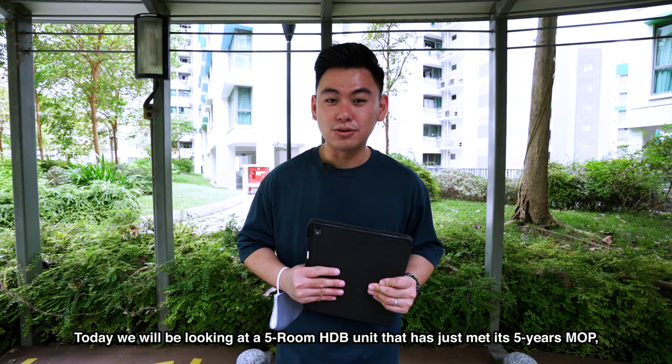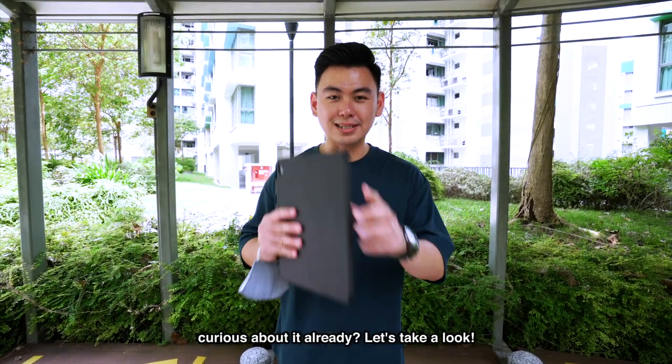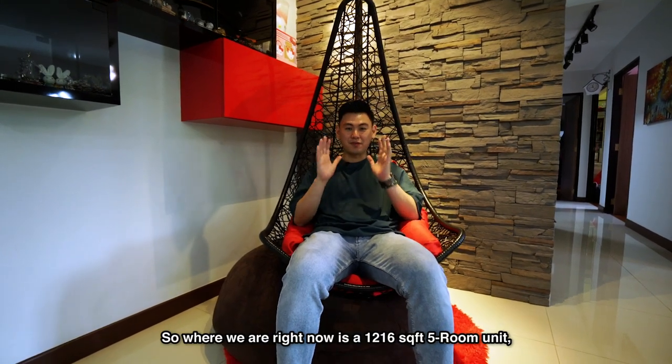Today we'll be looking at a 5-room HDB unit that's just met its 5-year MOP. Curious about it already? Let's take a look. So where we are right now is a 1,160 square feet, 5-room unit.